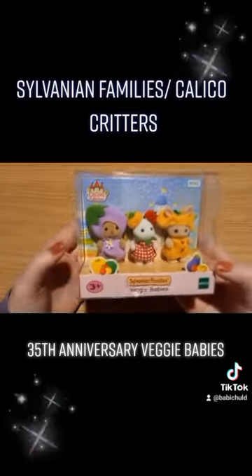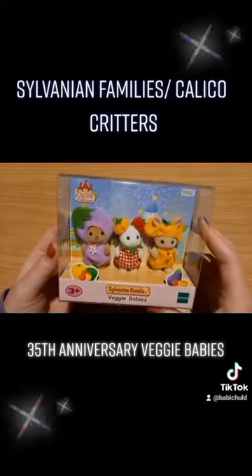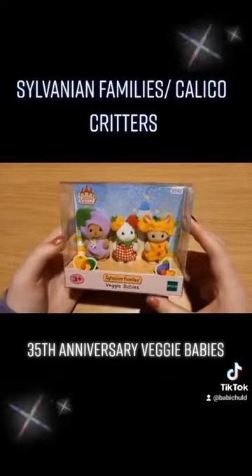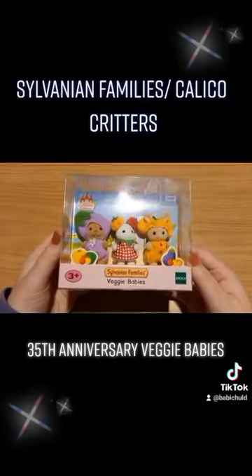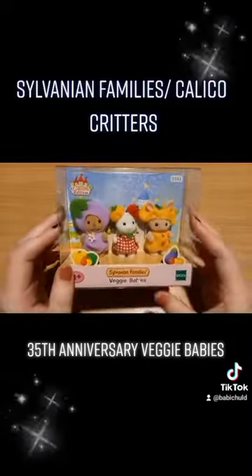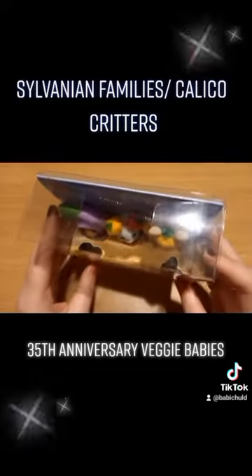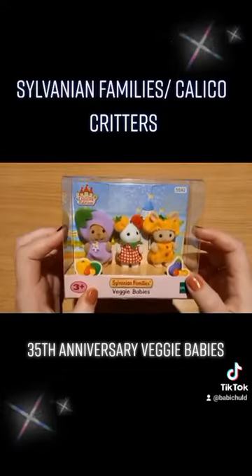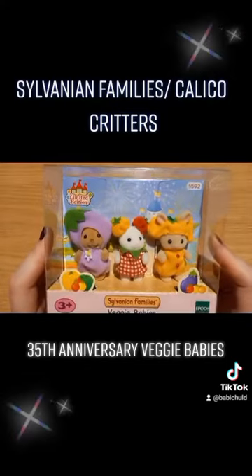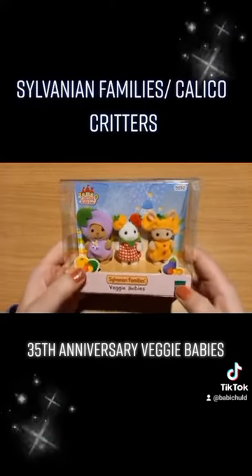I thought I'd start off with some new ones — this is a 2020 set from July. For now they're staying in their package; I don't really want to unbox them just yet, but in the future I might. I hope you guys found that fun or interesting. I'll do more videos on these soon — have a great day, night, week. Bye guys!